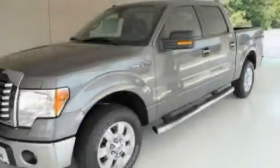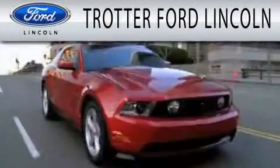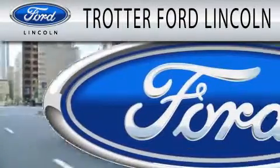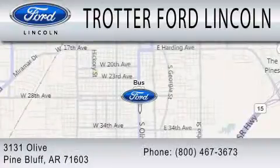Contact us today and schedule your opportunity to see this vehicle in person. Trotter Ford is dedicated to doing everything possible to ensure that the experience you have selecting your next vehicle is as pleasant as possible. We are located at 3131 Olive in Pine Bluff.